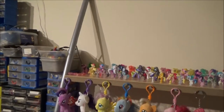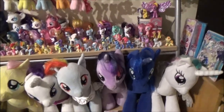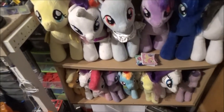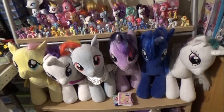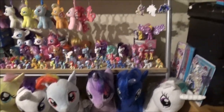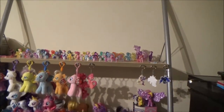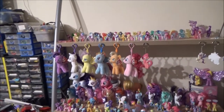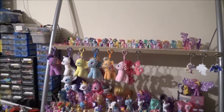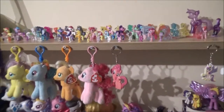Anyway, here is what I have dubbed my Pony Shrine — everything that I have collected over the past eight, nine, maybe even ten months. I think it's actually closer to ten months now that I think about it. Most of it is all on here; there are 14 plushies over on the bed, but we're going to concentrate on this.